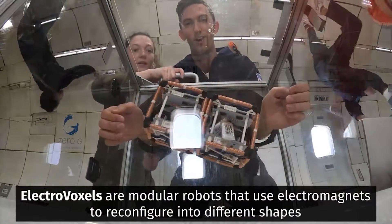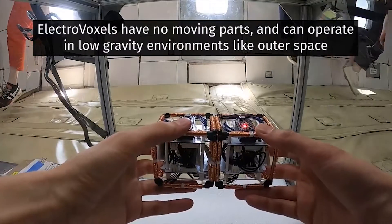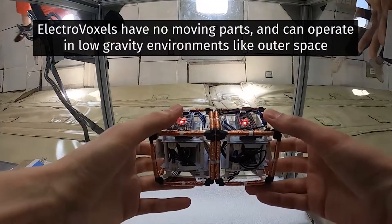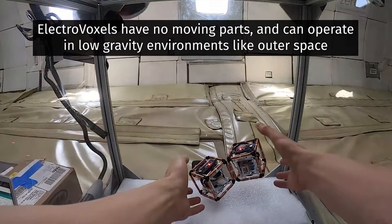Researchers at the Computer Science and Artificial Intelligence Laboratory (CSAIL) at the Massachusetts Institute of Technology and the University of Calgary have designed a modular robot system that can assume a wide range of configurations.